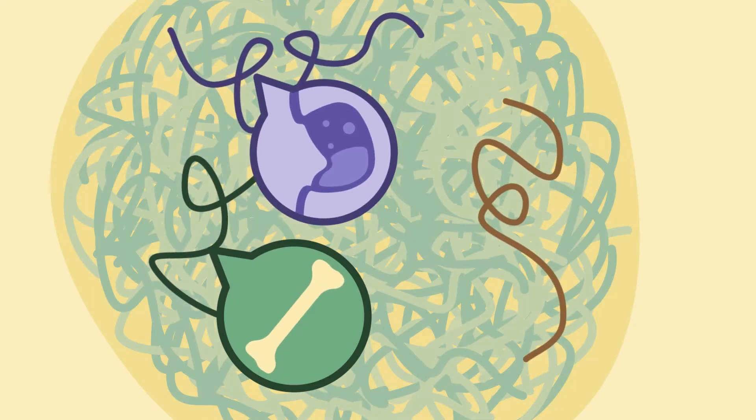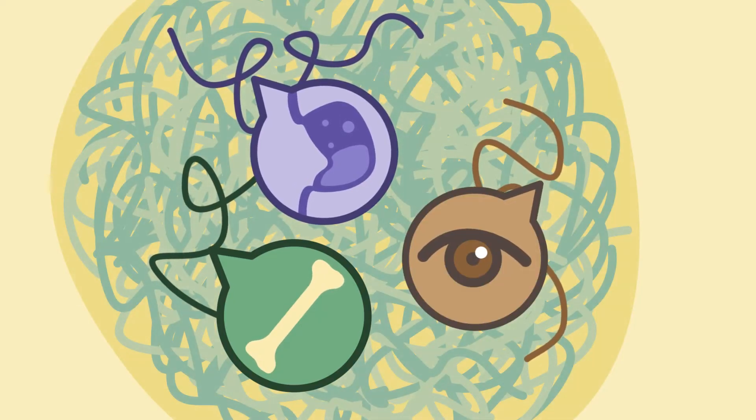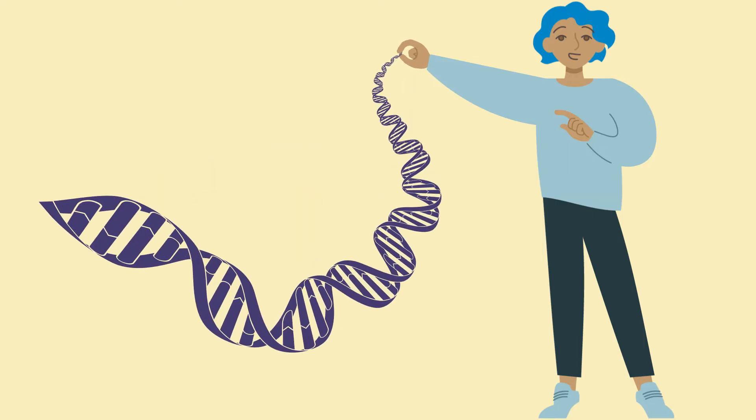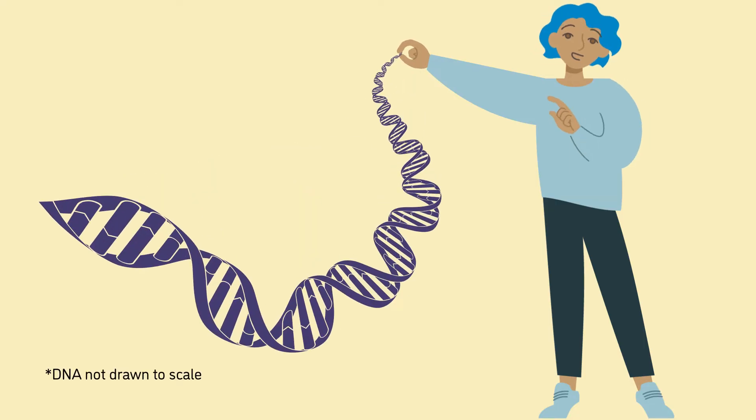This is important because we have an abundance of genetic data. If the DNA molecules in a single cell were unwound, they would stretch out to 6 feet long.